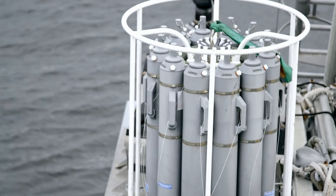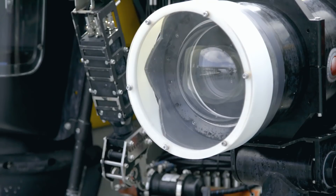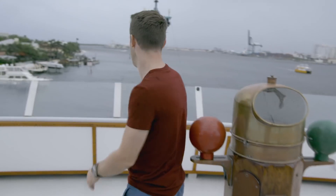This boat, the Alucia — it's just wonderful because it combines cutting-edge science with the latest technology and engineering, but also media and the communication of all of that. I'm not going to do my Titanic impression because it would be rude not to.